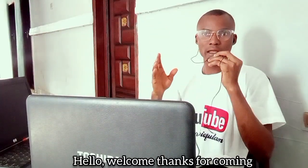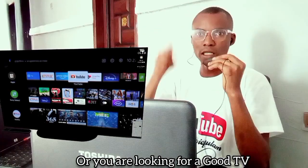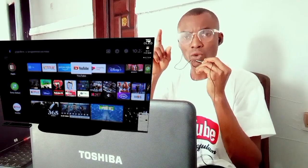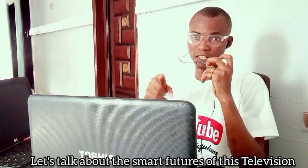Hello, welcome, thanks for coming. If you've come across this TV or you're looking for a good TV, this is a good 65-inch smart TV with good smart features.